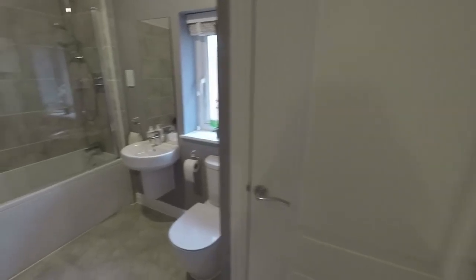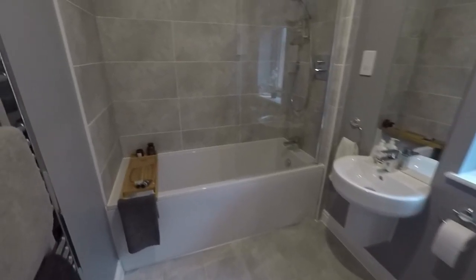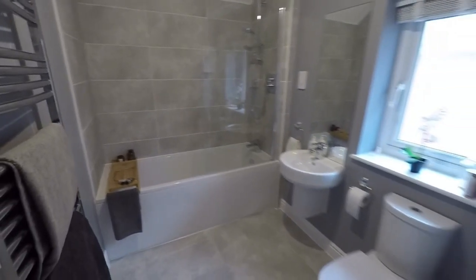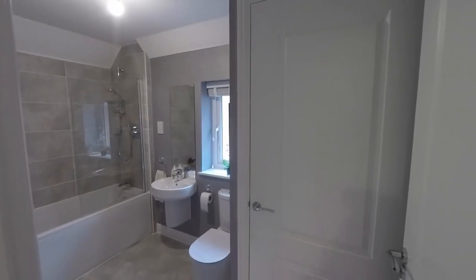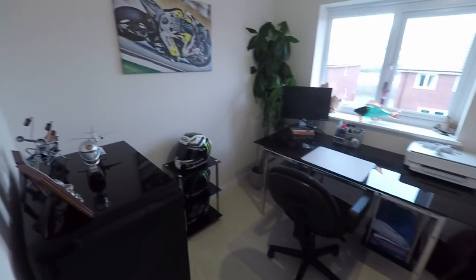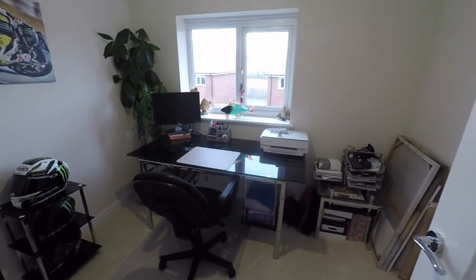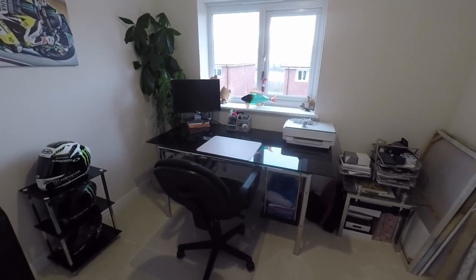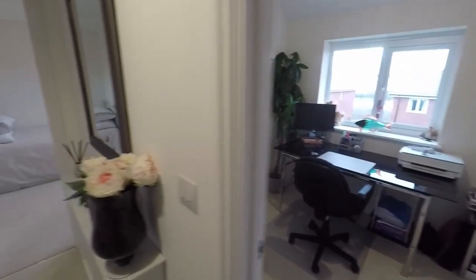Next along is the bathroom — spacious for your average home, with your WC, hand basin, and bath, shower overhead, and tile around the bath. There is also an airing cupboard where you have your hot water tank. In through here is bedroom number four, the smallest of the four rooms, currently set up as an office space. You could fit a double bed in here, though a three-quarter bed might be better suited, or it could be used as an office, large single bedroom, or nursery.